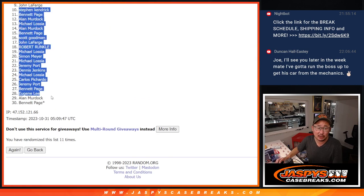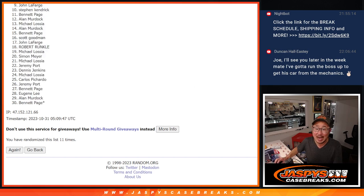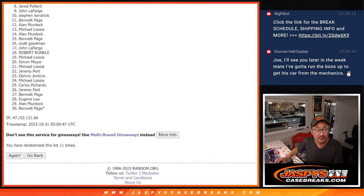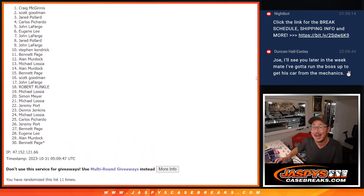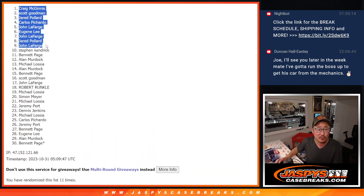CMK, very close but no cigar — 10 through 30. Thanks for giving it a go. There is another one if you want to give it another try. But top nine — you can see John in there. Top nine, happy times for you. John is happy. So it's Jared, John, Eugene, John, Carlos, Jared, Scott, and Craig. Happy times for you. We'll see you in that break, maybe later tonight. JaspiesCaseBreaks.com. Bye.